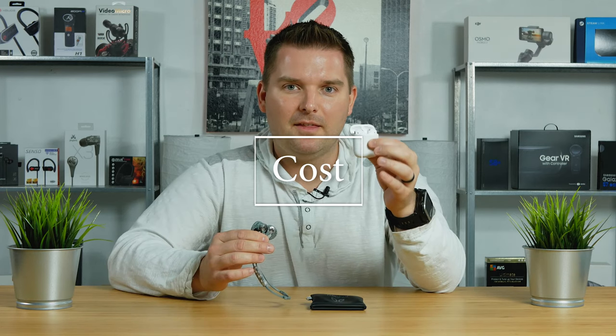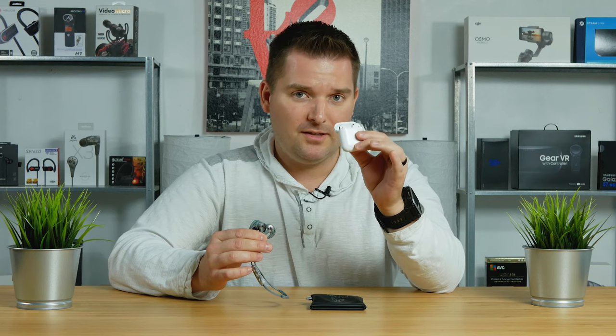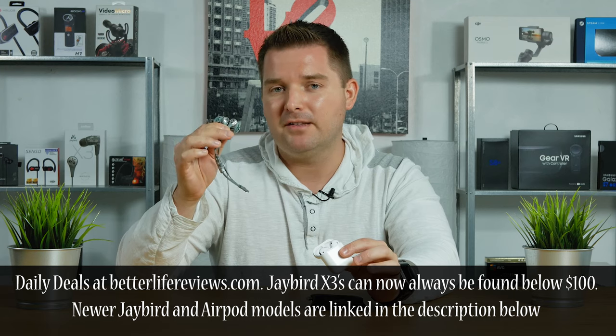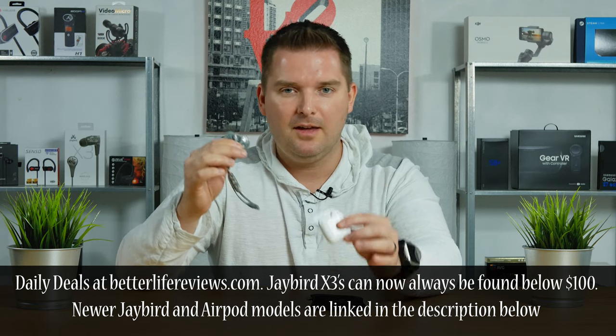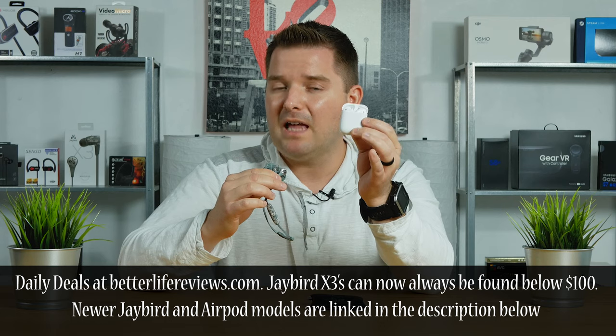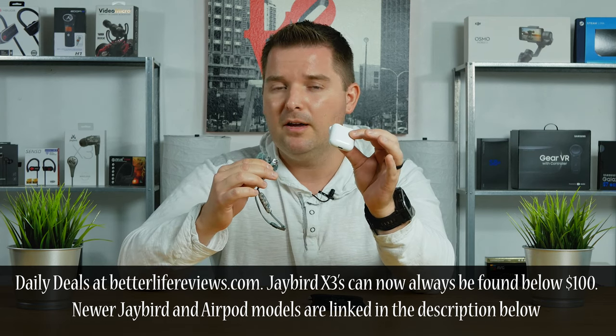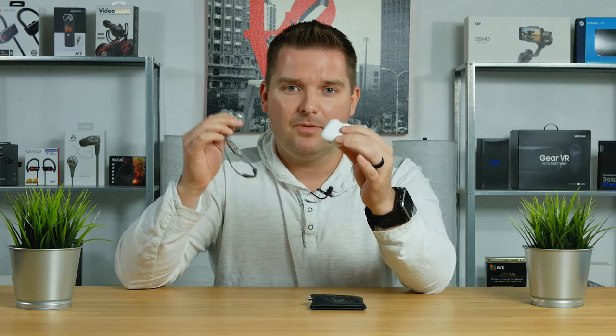Let's talk about price. The Apple AirPods retail for $160, and the Jaybird X3s retail for $130 — and you can actually find those even closer to $100. I'll put links in the description below for the best available prices. The AirPods, like most Apple products, typically don't go on sale that much, but I'll link those below as well. When it comes to price alone, the Jaybird X3s win.